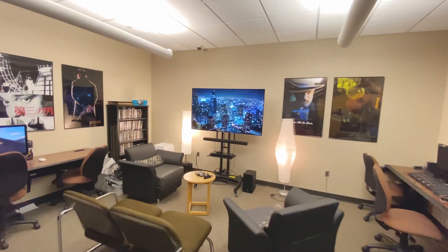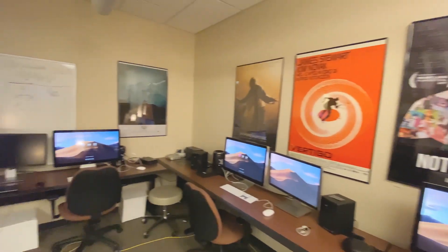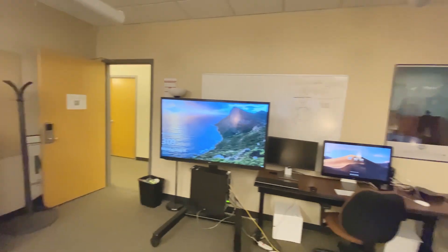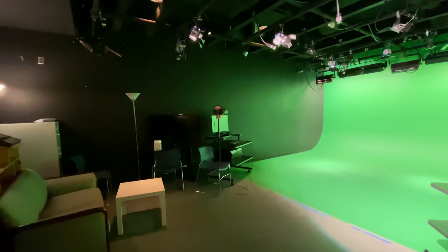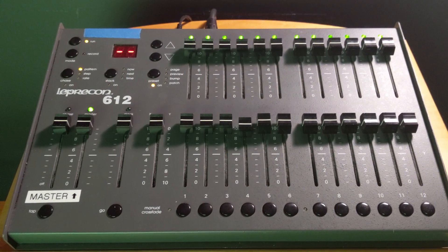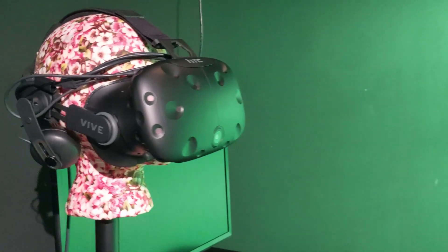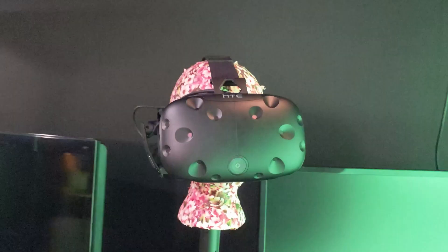Working on a video for class? The video editing lab known as Vela has Mac Pro stations, professional-level editing software, and even tools for 3D projection mapping. Our green screen studio contains a full chroma key wall, a controllable lighting rig, and motion capture technology. A trip to Mars or a deep sea dive is only a reservation away.